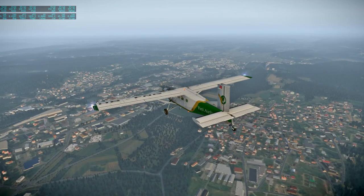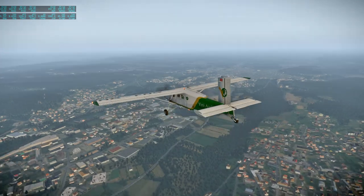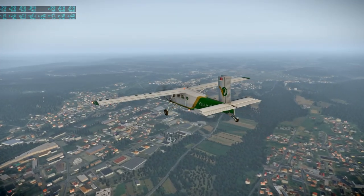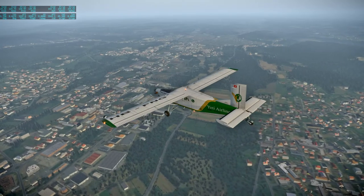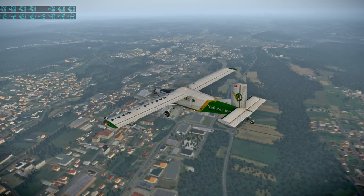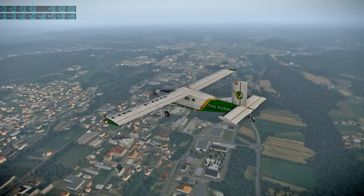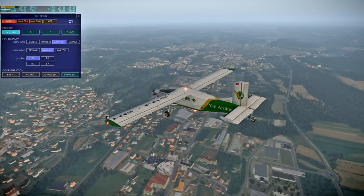We're passing by Borgo Manero — that's the town we seem to be passing over. Well, there are a lot of towns actually. Borgo Manero is down the way to the right, a little bit more dense. I don't know if we're seeing all the buildings down there.